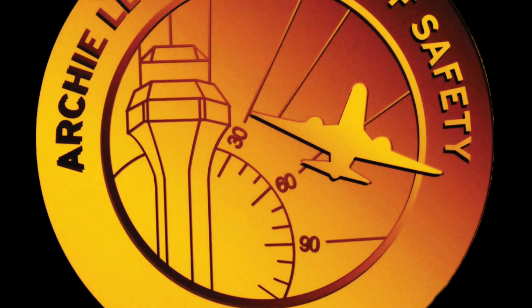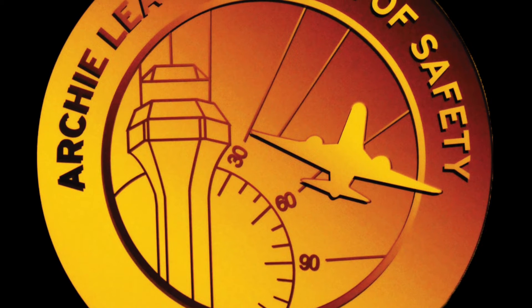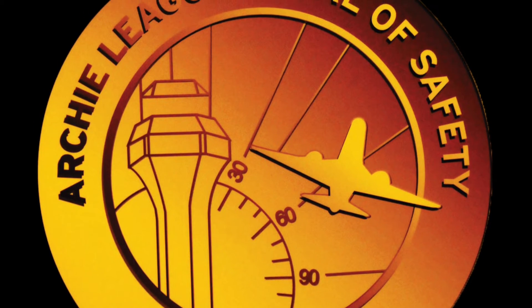South 1486, position, hold, 2-2 left. South 1486, traffic off the end to right turn out, flighting 2-2-0, clear for immediate takeoff. South 1486 is clear for takeoff, 2-2-0, I'm ahead.